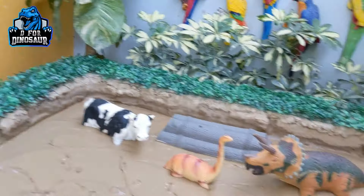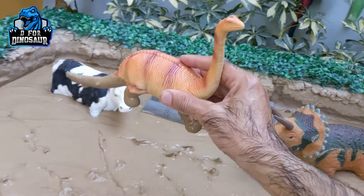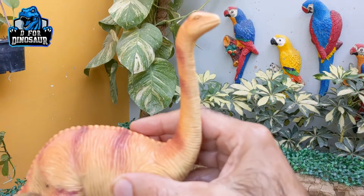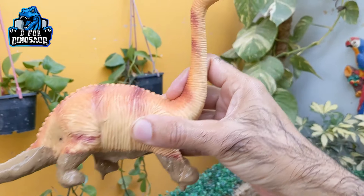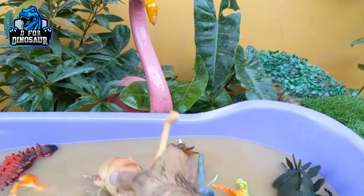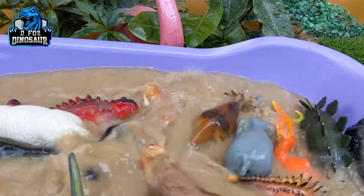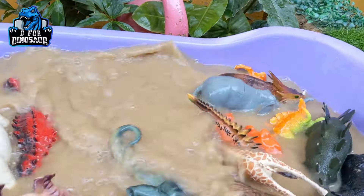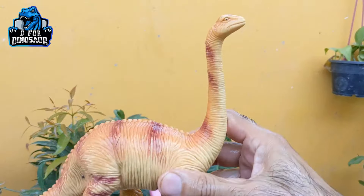And the next one we have is a brachiosaurus — another big herbivore dinosaur who has the longest neck and a big tail as well. Let's clean this big herbivore dinosaur. Here we go. Brachiosaurus.